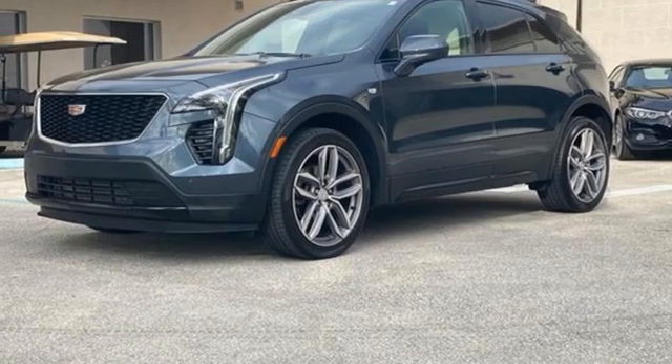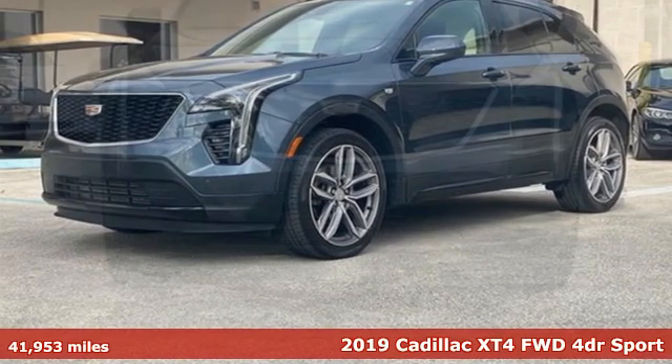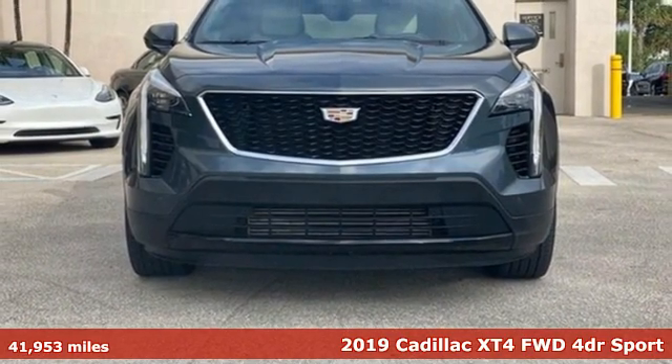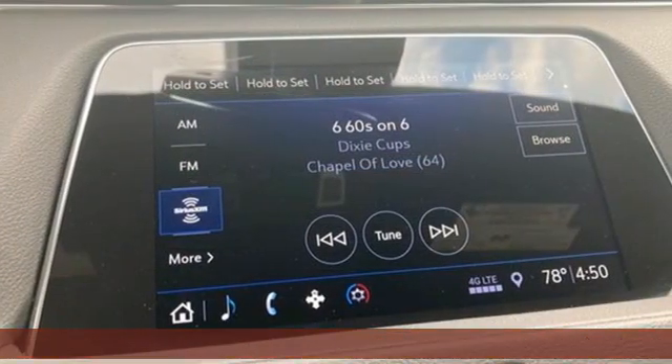It's a certified 2019 Cadillac XT4. It's vibrant in design and purpose, just like you. And get ready for an impressive combination of features.